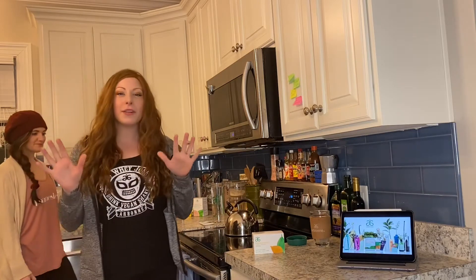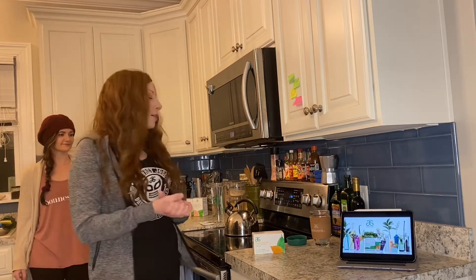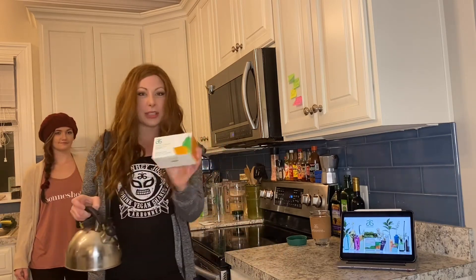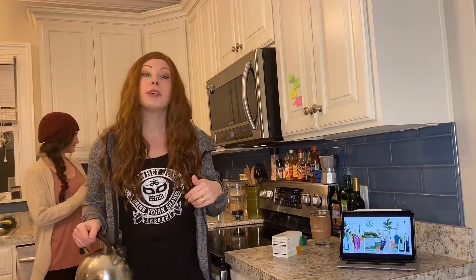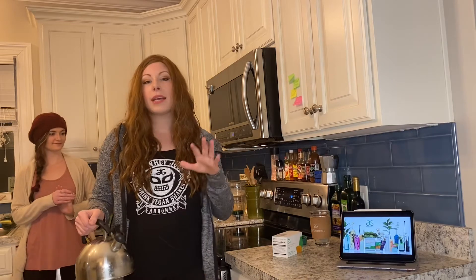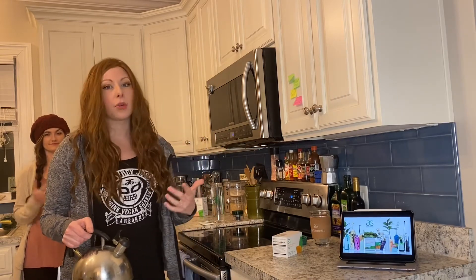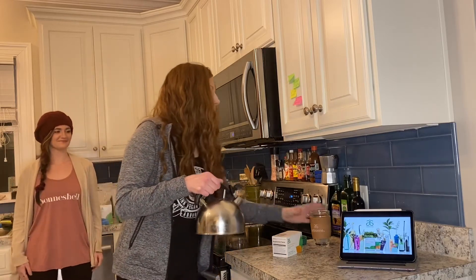The very first thing I do whenever I get up in the morning is have my detox tea. We've boiled some water here and the box of tea is made to cleanse your liver and your kidneys. It has things like dandelion, milk thistle, peppermint, and sweet fennel — all of those are really going to help filter those detox organs so they can filter the rest of your body better.